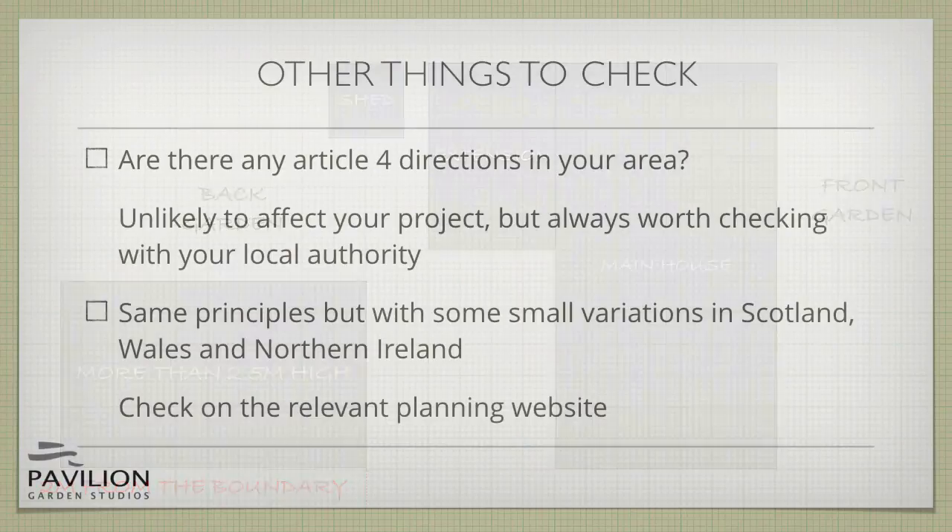A final point to check is whether your local authority has applied for any Article 4 directions in your area. Article 4 directions are a way that local authorities can add restrictions to planning requirements and create exceptions to permitted development. Not all authorities use them — many of them are applied in conservation areas — but it's always worth checking your local authority's website.